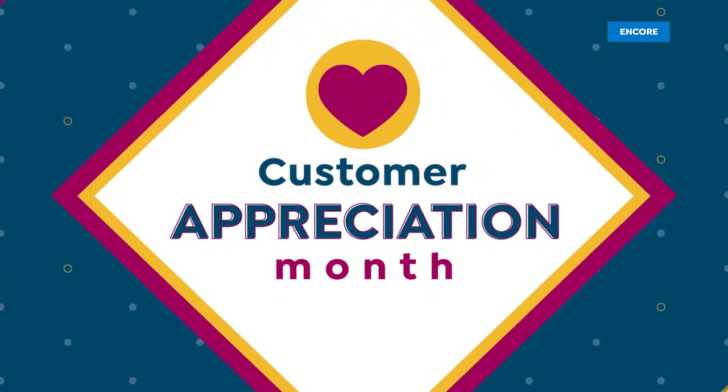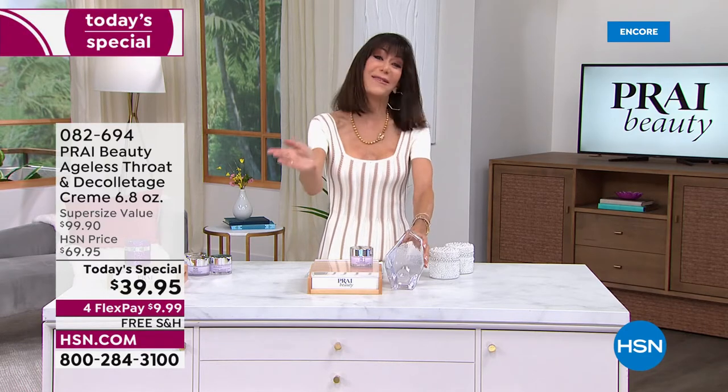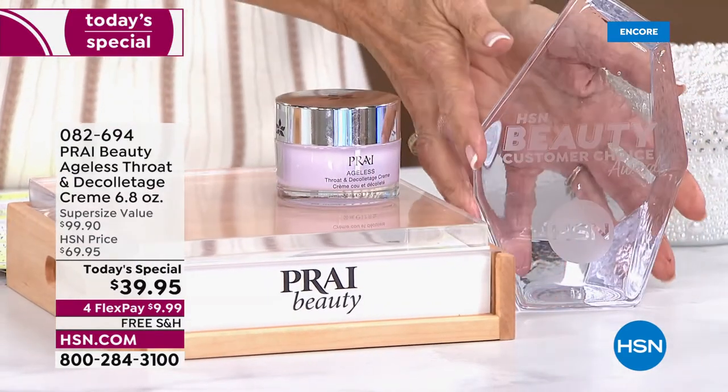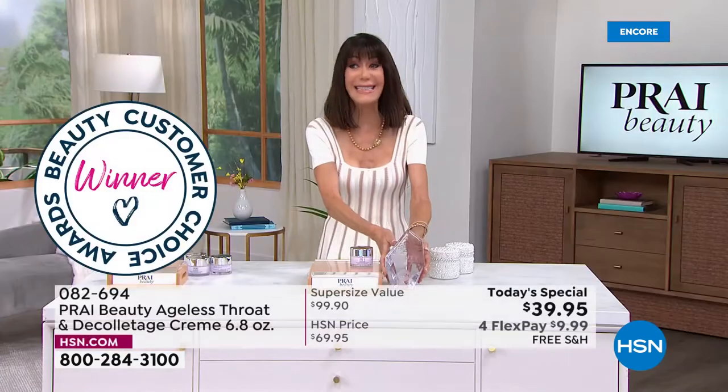First and foremost, I'd love to mention what's in front of me, because we just gave out our awards again this week. These are our Customer Choice Beauty Awards — voted on by you, our customers. Not one, not two — three years in a row, Prai has won Best Neck Cream.